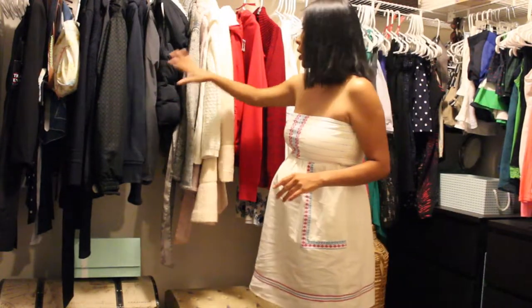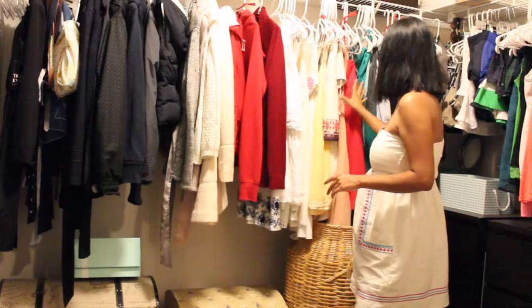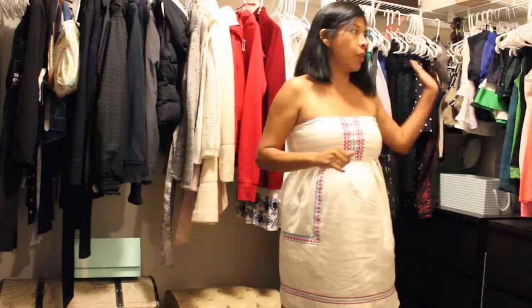Then by color — darks, lights, colors. And the same with all of my shirts and sweaters.